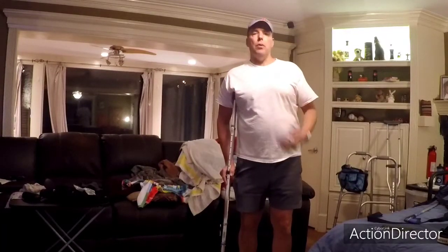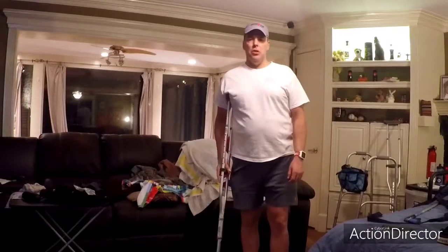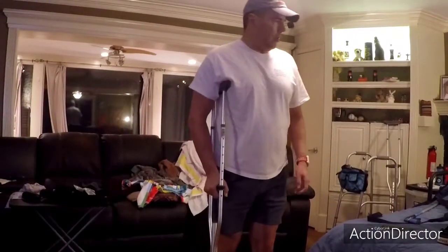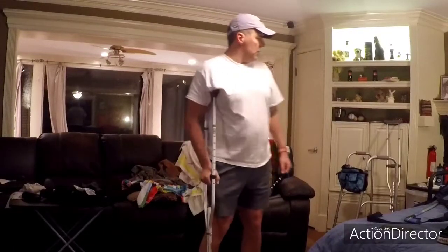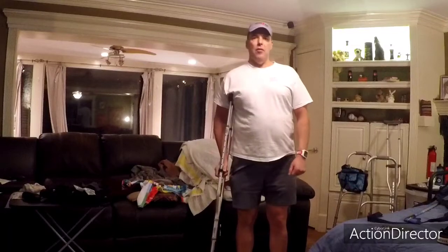So all in all going pretty well. A couple of days where I didn't feel so well, but that is to be expected. I can move around pretty easily. I'm about to retire the walker and a few other things, so we are moving along.